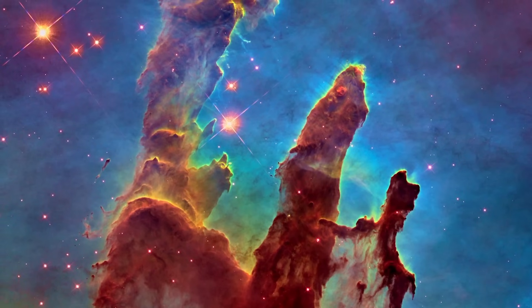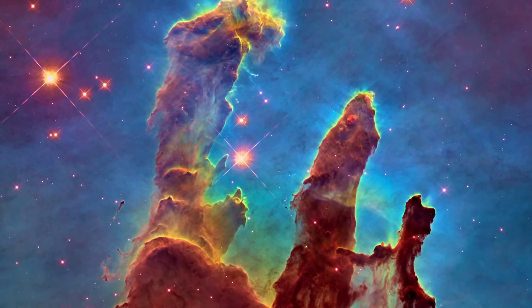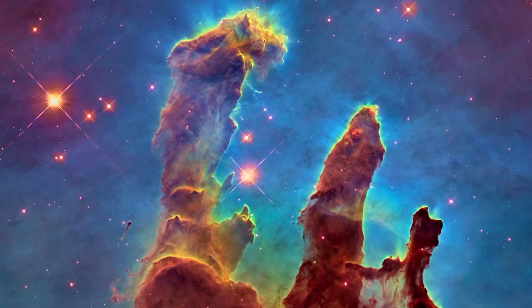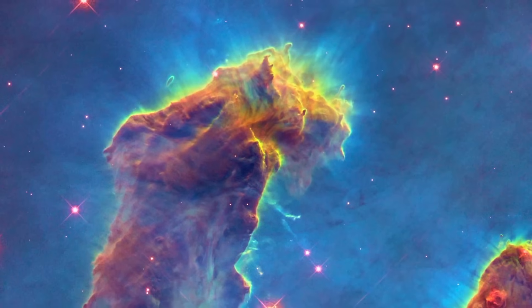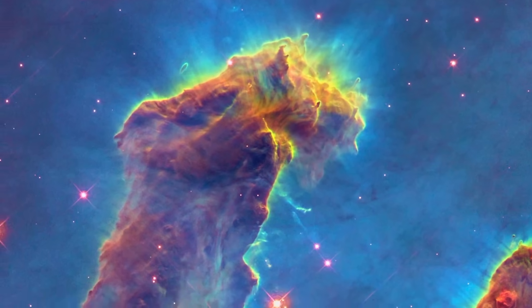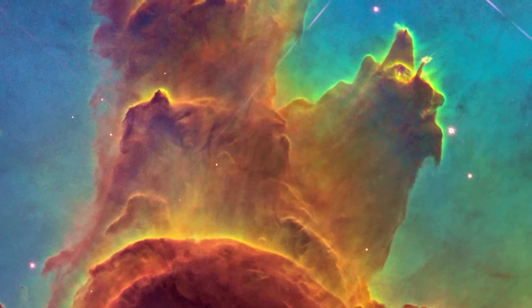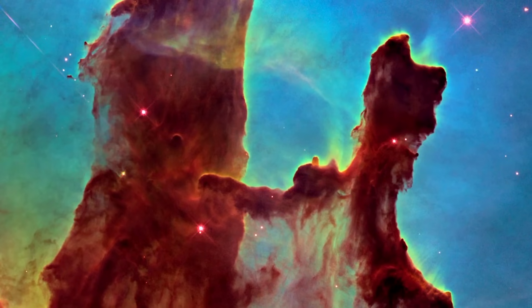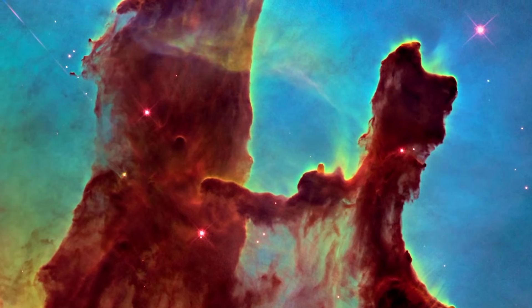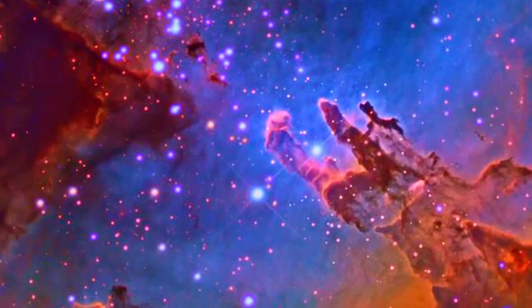The JWST also offered a more detailed view of the Eagle Nebula, renowned for its towering columns of gas and dust extending into space. In the latest image, the iconic Pillars of Creation stand tall, presenting a stunning tableau of cosmic birth. Within these pillars, numerous proto-stars emerge as minuscule red dots, showcasing the remarkable forces at play in this stellar nursery. This image provides a deeper insight into the dynamic processes shaping the cosmos.